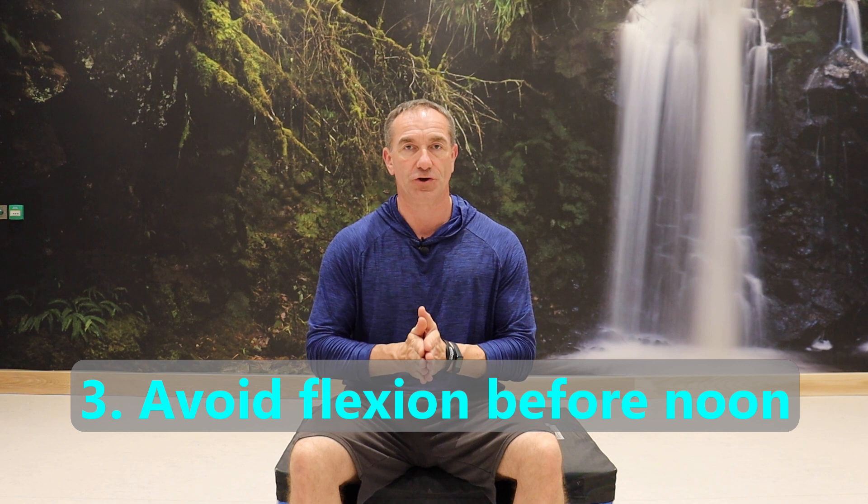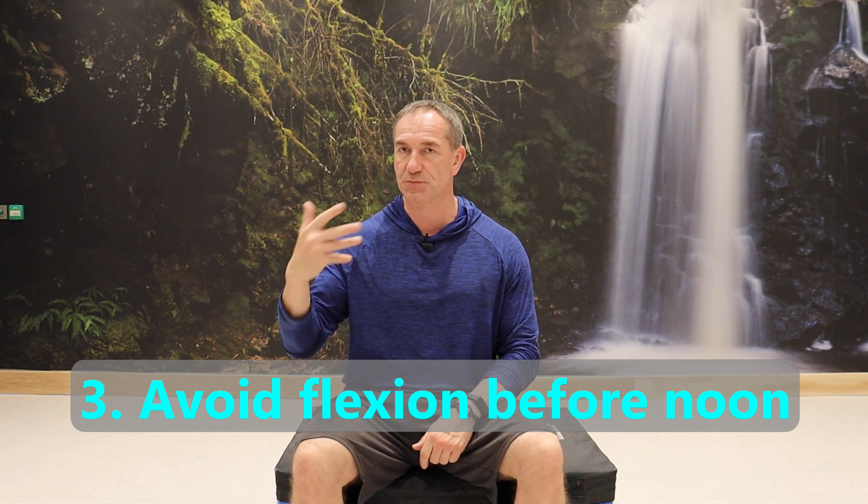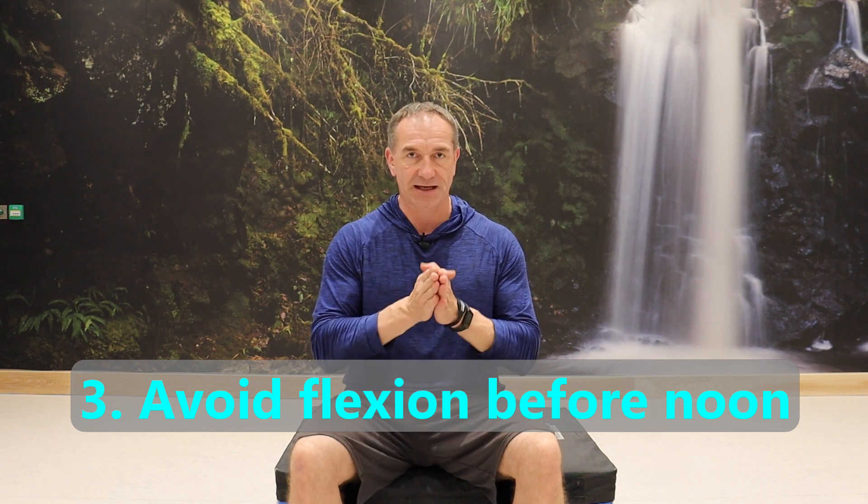Along the same lines, I recommend in the acute stages — probably the first three to four weeks — you try to avoid flexion before noon. There's another video that will pop up at the end of this one going into much more detail, but essentially it means avoiding flexing your spine forward for the first four hours of the day. It's been studied several times in the literature and has brought about a lot of relief for people with low back pain from herniated and bulging discs. So number three: avoid flexion before noon.